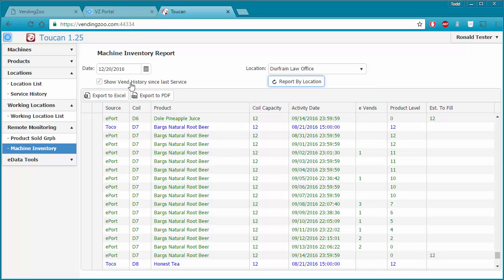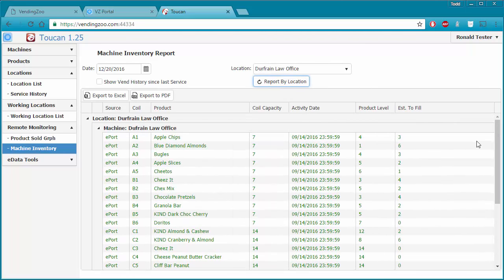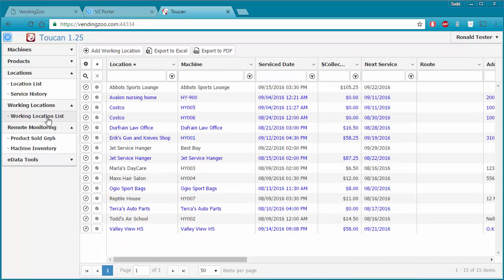That's the idea behind showing the VEND history since the last service. If that's not checked, I just get one row per coil with the most recent information. I'm using this to monitor the machine and decide when I need to go service it. We can export to PDF or Excel, print it out, make notes, go fill the machine, come back and record that service — in this case for the Dufresne Law Office on November 15th.